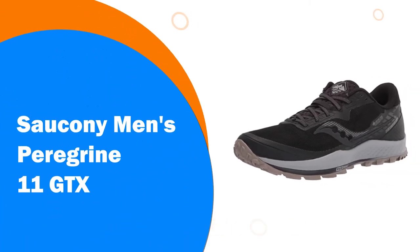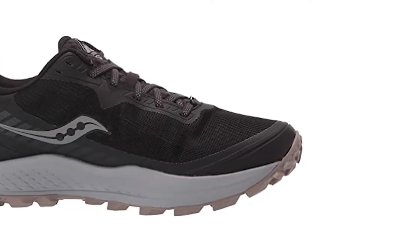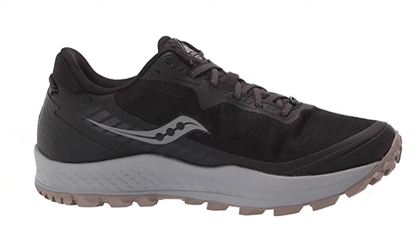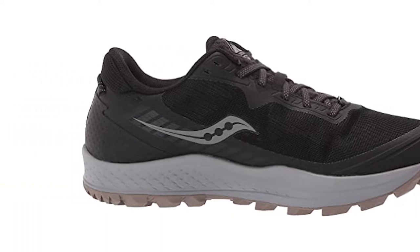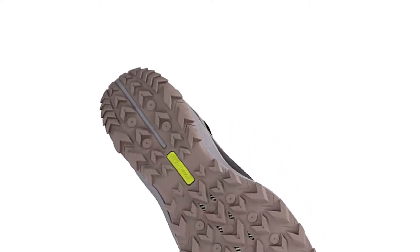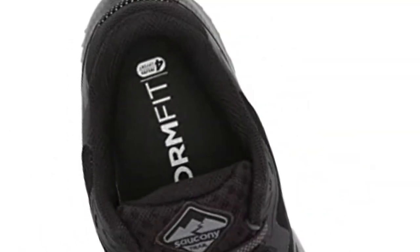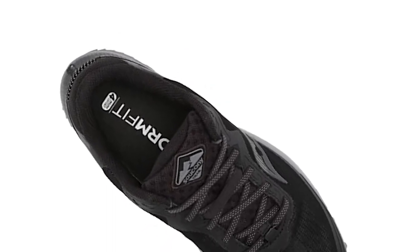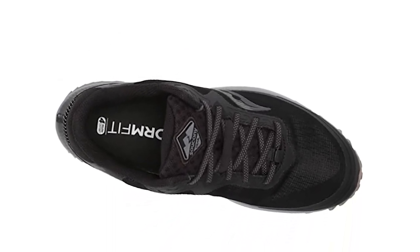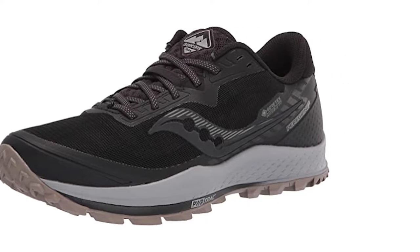Number 5: Saucony Men's Peregrine 11 GTX. PWR Run cushioning provides a responsive feel while a rock plate ensures additional protection for pushing uphill and driving downhill with confidence. Aggressive lugs made of PWR Track tacky rubber conform to dig in and confidently grip a wide variety of terrain. Even in the wettest conditions, feet stay dry and comfortable in the waterproof Peregrine 11 GTX. You get all the grip and power you expect from our most trusted trail shoe with the lightweight, flexible protection of Gore-Tex technology. Simply, rain and snow cannot get in and slow down your trail adventures.